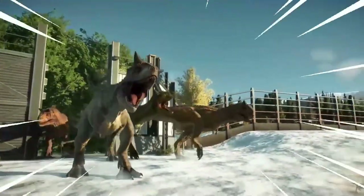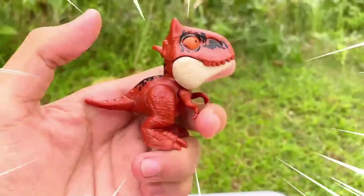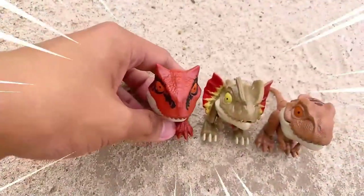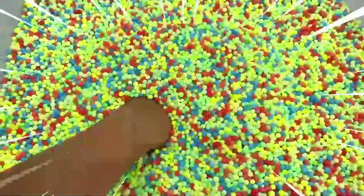This is Carnotaurus, a fearsome carnivorous dinosaur that lived during the Late Cretaceous period, approximately 72 to 69 million years ago. It was known for its distinctive features, including a pair of small horns above its eyes and extremely short arms.